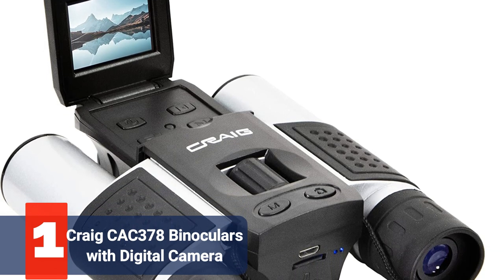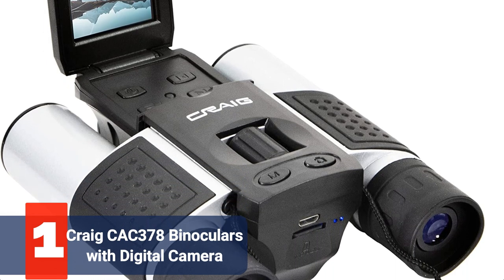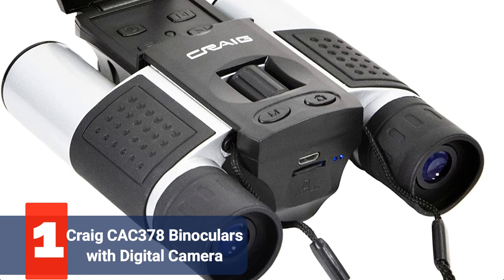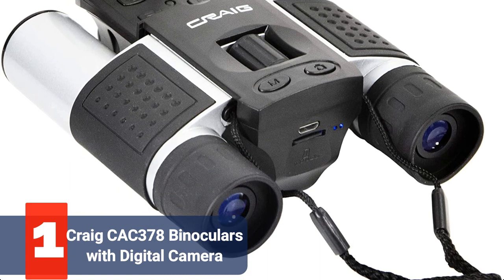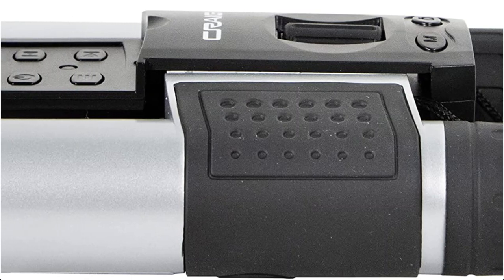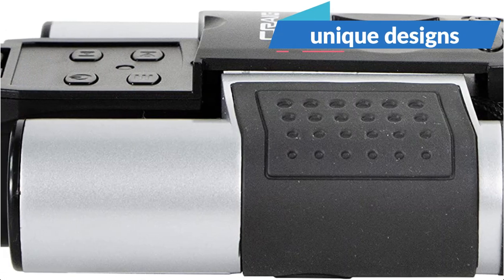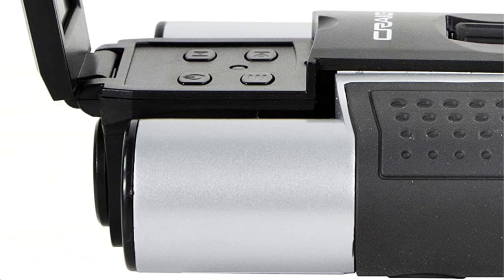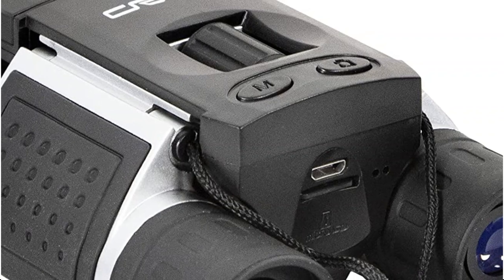And at number 1 is the Craigcock 378 Binoculars with Digital Camera. The Craigcock 378 Digital Camera Binoculars are a recent product on the market, and because of their distinctive appearance, they stand out from many others. Despite having resemblance to the ANSI, these have unique designs and provide various functionalities. They are more adaptable because they have less magnification, but there are still issues.